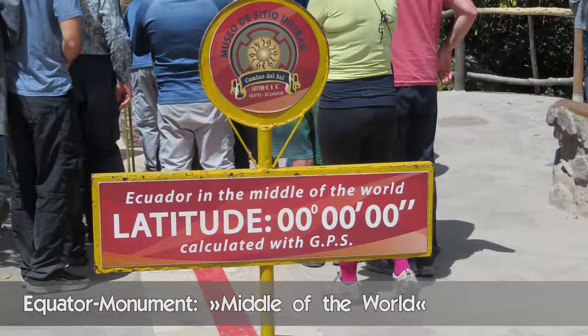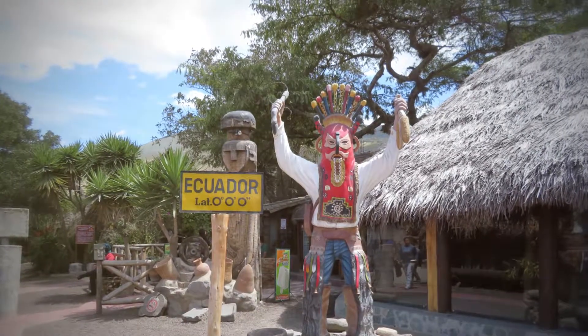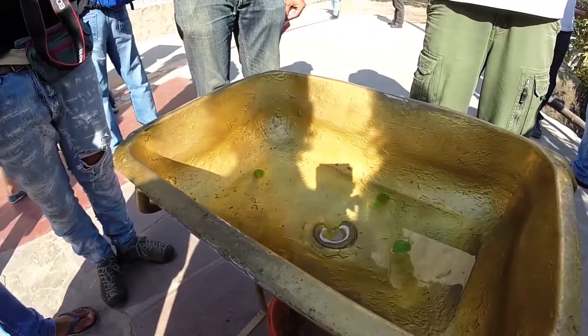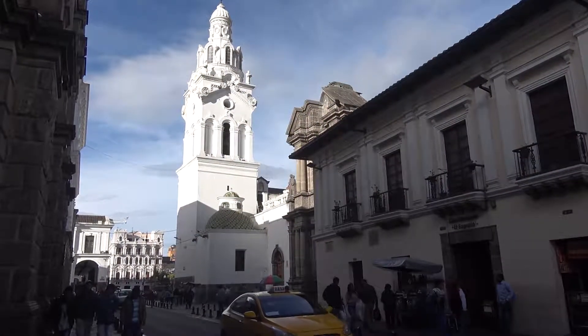On the next day we visit the Middle of the World monument, 20 km north of Quito. Here the tourist guides explain the guests some special physical effects — very funny and unbelievable.